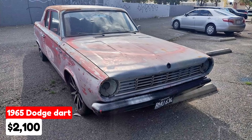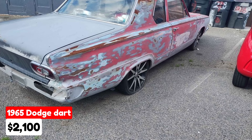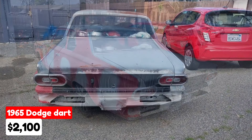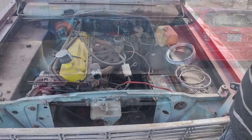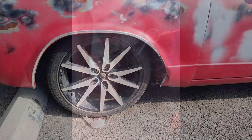1965 Dodge Dart, $2,100, listed in Orange, California. This classic coupe has been driven 70,000 miles and features an automatic transmission. The exterior is red and the interior is gray. It runs on gasoline and is equipped with a reliable slant six-cylinder engine. This vehicle has had only two owners and is paid off. It runs and drives, making it an ideal project car. The car comes with a clean title.